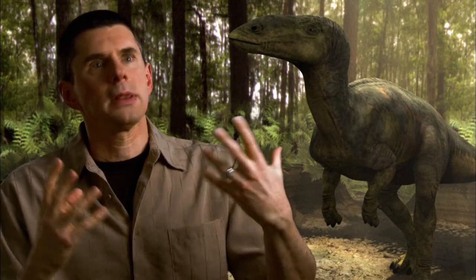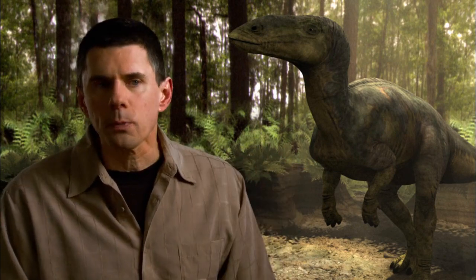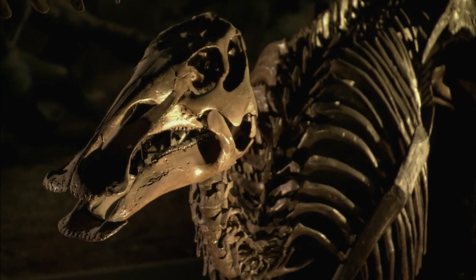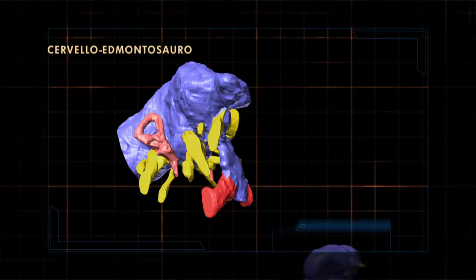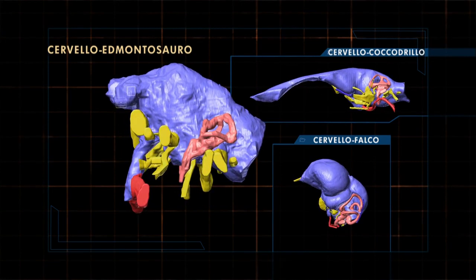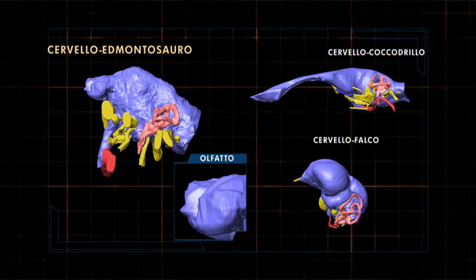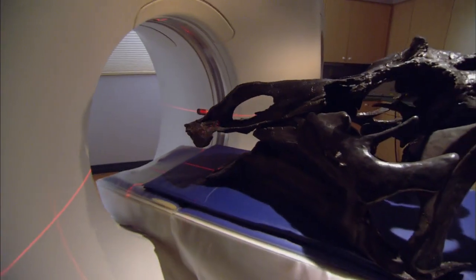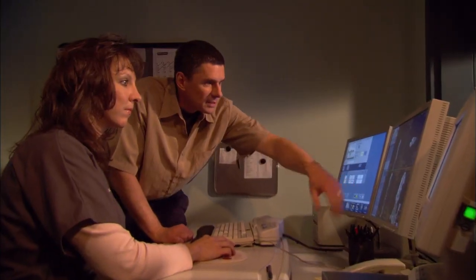When paleontologists CAT scan dinosaur skulls, they get a very clear idea of the shape of the brain. By comparing that brain to modern animal brains, they're able to figure out which part of the brain is dedicated to which sense. So if the olfactory section of the brain is enlarged, it tells scientists that the animal's sense of smell was more advanced. The use of CAT scanning is an example of how experts are able to give us an idea of a dinosaur's vision, hearing, and even speed and agility.